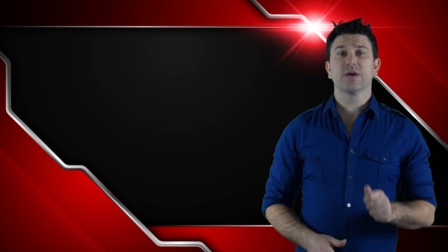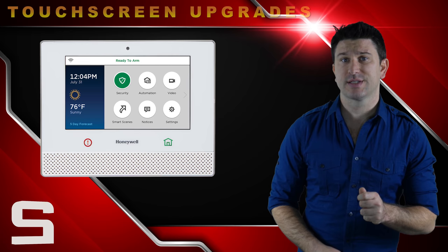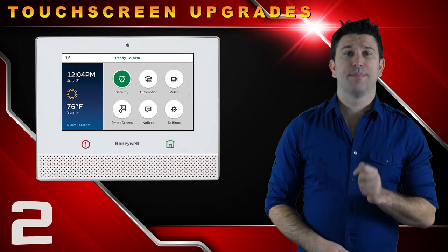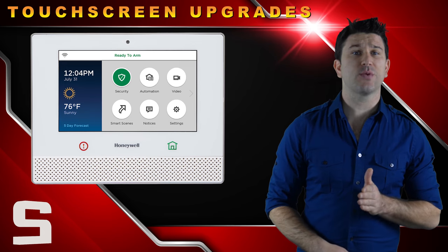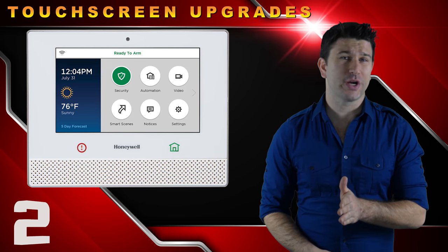The Lyric controller, which serves as the main control hub for the security system, still has a 7-inch touchscreen display but has upgraded from the previous L7000 with a new screen resolution of 1024 by 600.